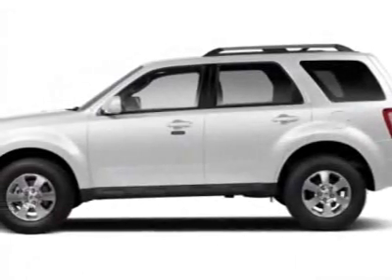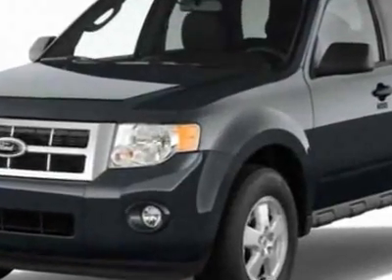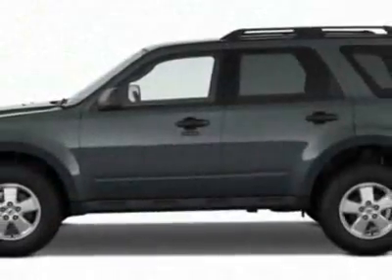Come take a look at this new 2012 Ford Escape. For your protection, this vehicle has a full factory warranty. This vehicle gets an estimated 20 miles per gallon in the city, and an estimated 26 on the highway.